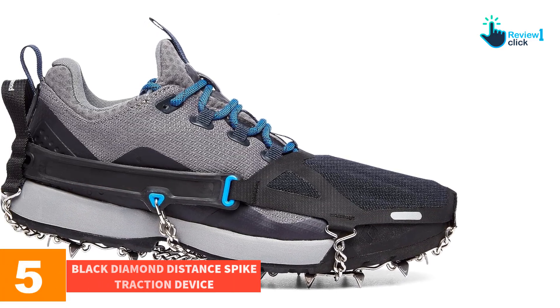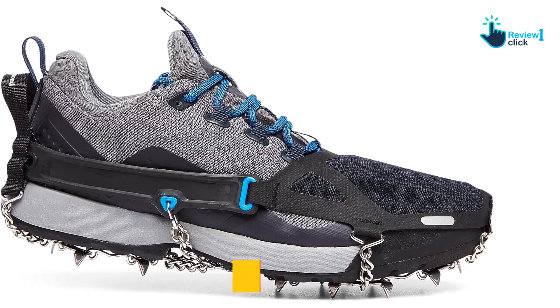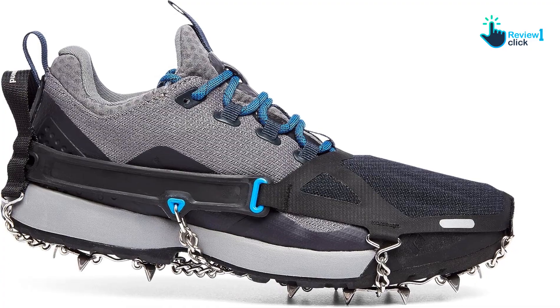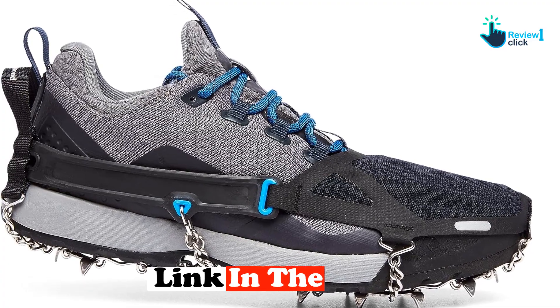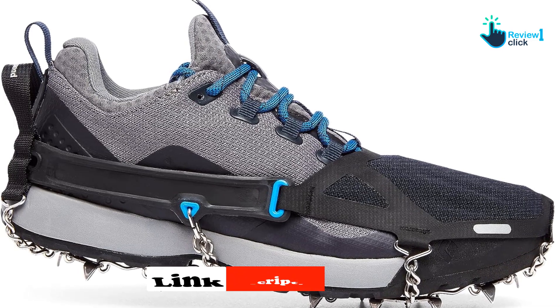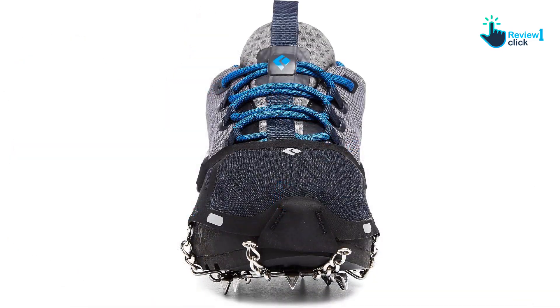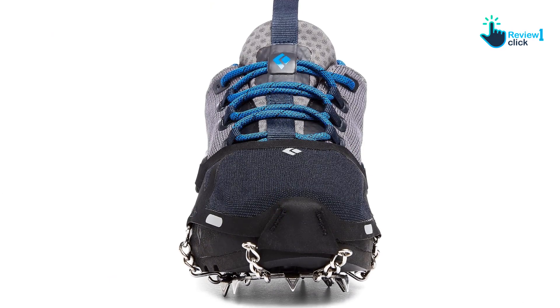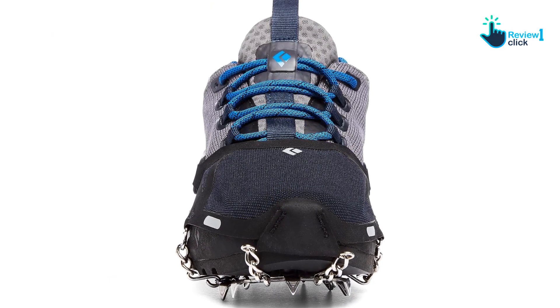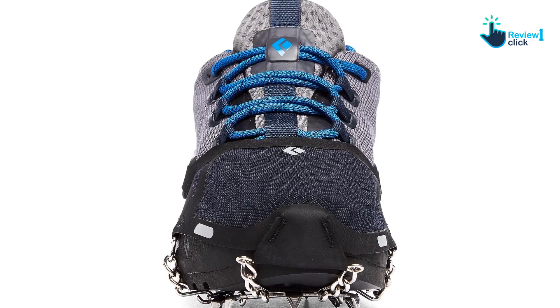The Black Diamond Distance Spike traction device features an innovative thin neoprene top cover that fits over the shoe's toe. The cover aids in putting the distance spikes on — there's no confusion about top and bottom or front and back — and it adds a small layer of waterproofing and warmth, very welcome on chilly wet trail days. The soft cover also helps when packing the spikes, as the entire spike can be rolled into the cover.